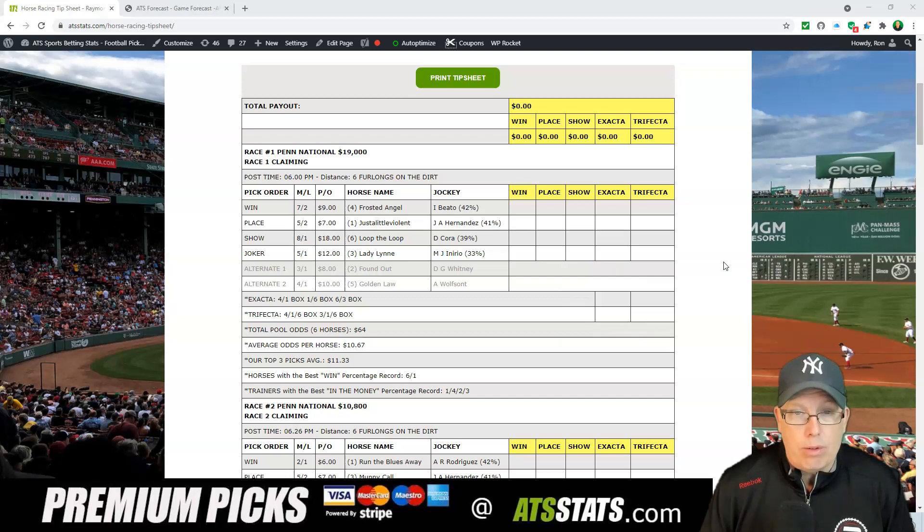Your Joker's Wild, your long shot in race number one tonight at Penn National, is the three horse, Lady Lynn — number three, 5-1 morning line, with Ariel taking a ride on Lady Lynn.